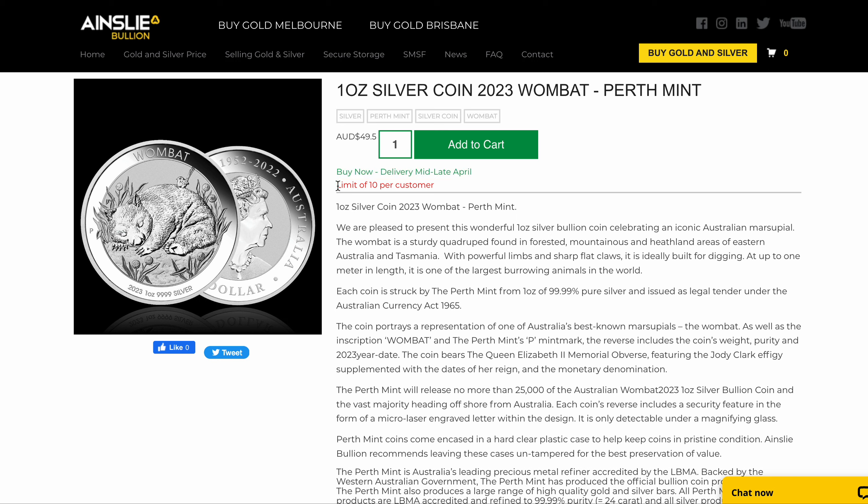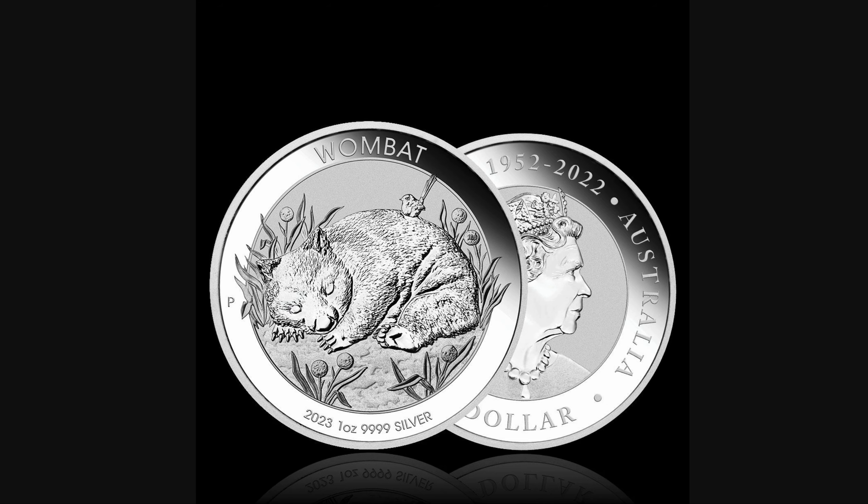There is a limit of 10 per customer — I'll explain that in just a second — but let's take a quick up-close look, at least at the image. We don't have a physical coin in stock right now, but once we do get one in, I will do a product highlight video. Make sure you're subscribed to the channel to stay tuned for that.